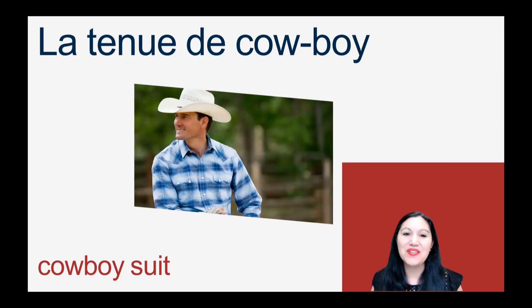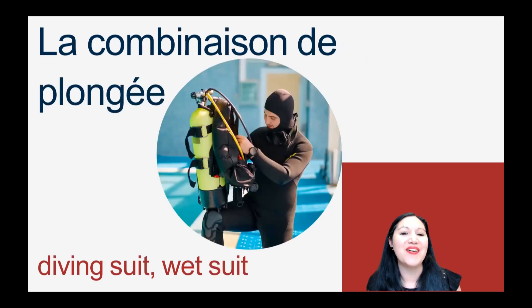This type of suit will be la tenue de cow-boy. We've taken an English word and we pronounce it the French way. La tenue de cow-boy — literally, the outfit of cow-boys. A diving or wetsuit is called la combinaison de plongée. La combinaison de plongée.